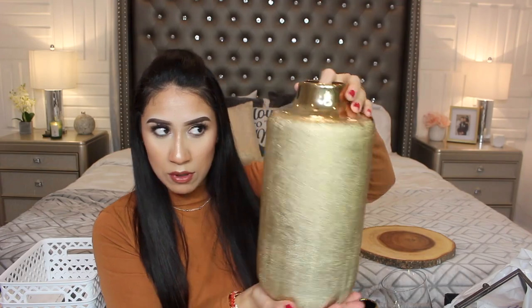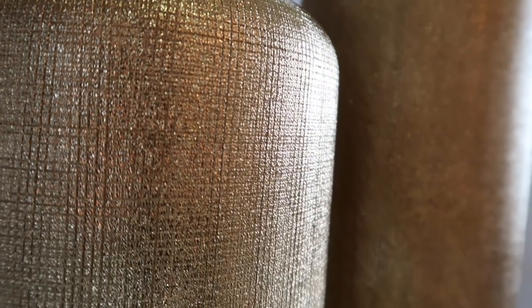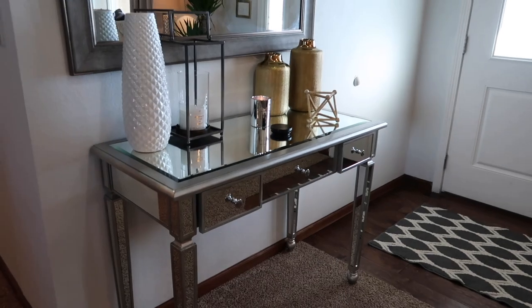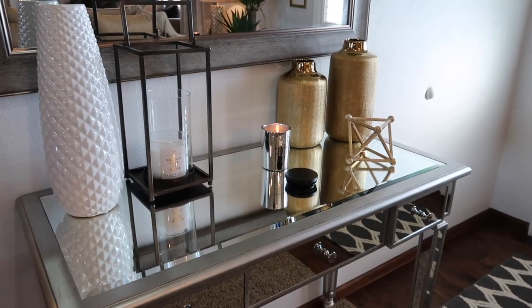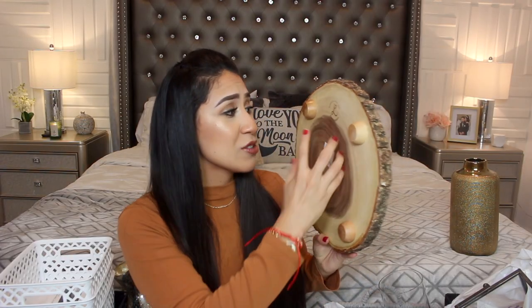Se ve como carísimo, ¿no? El detalle es oro. Agarré dos — este más pequeñito en $13.98. Están muy, muy bonitos. Y también agarré este otro en $9.98, que también lo pueden conseguir en Walmart. Me gustó que tiene una 'L' — ¡de Lupita, ya quisiera!